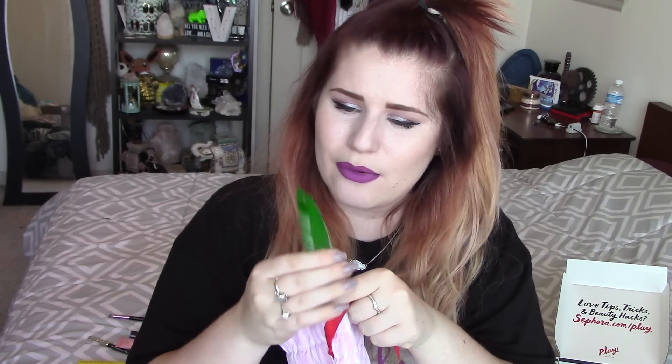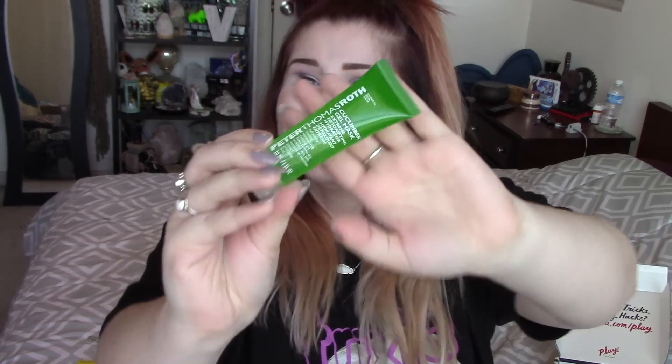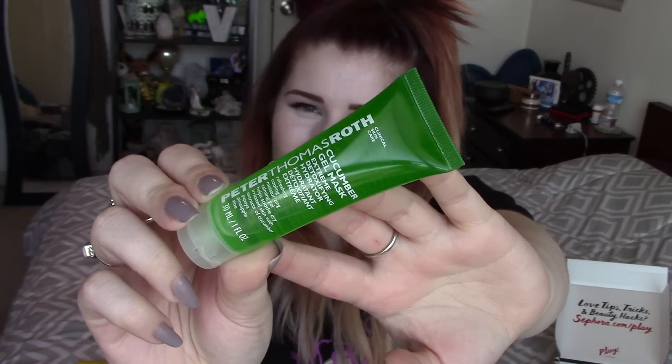We've got another squeezy tube — this looks like some aloe vera, looks like what you put on a sunburn. This is Peter Thomas Roth Cucumber Gel Mask. I don't think I've ever tried a gel mask before. It says refreshing, cooling, moisturizing, calming gel that helps soothe dry irritated skin with extracts of cucumber, papaya, pineapple, and aloe. That actually sounds great — I'm very excited about that. It doesn't really have a smell but I'm excited to try it. I do have dry irritated skin so this sounds perfect for me.